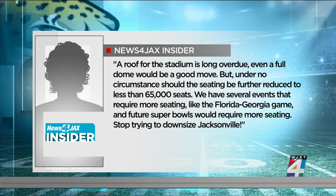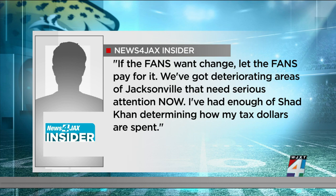Another viewer writes: 'If the fans want change, let the fans pay for it. We've got deteriorating areas of Jacksonville that need serious attention now. I've had enough of Shad Khan determining how my tax dollars are spent.' You can join the conversation right now on newsforjax.com — just look for this story on the homepage.